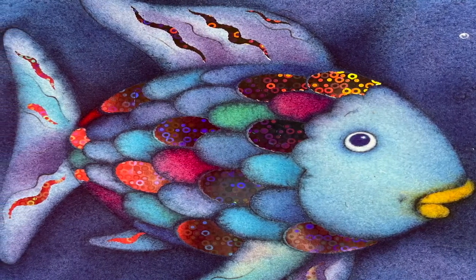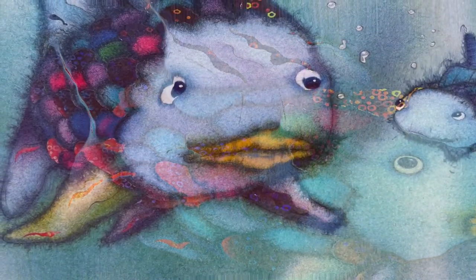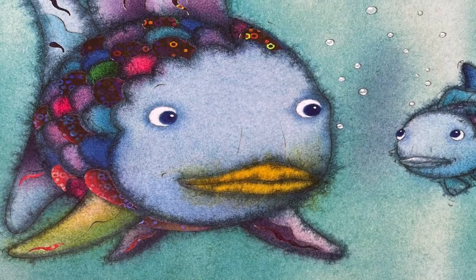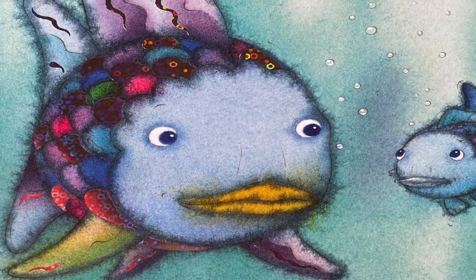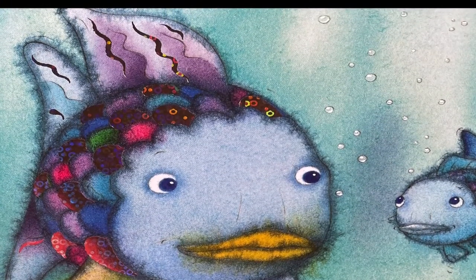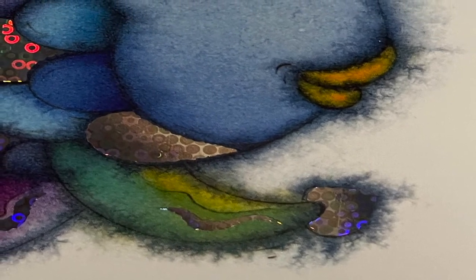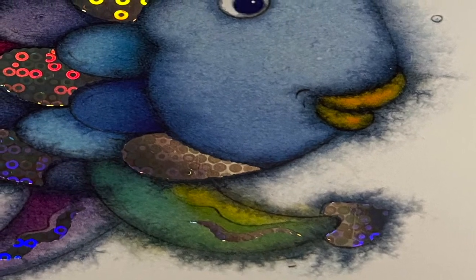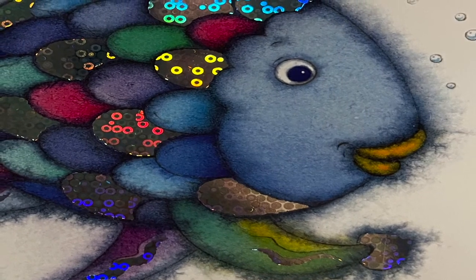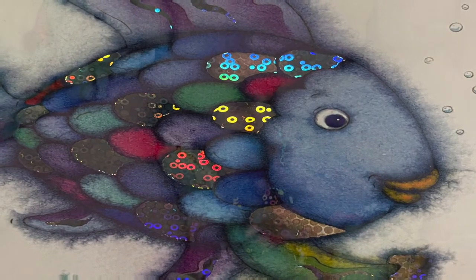Give away my scales? My beautiful shining scales? Never! How could I ever be happy without them? Suddenly, he felt the light touch of a fin. The little blue fish was back. Rainbow Fish, please don't be angry. I just want one little scale. The Rainbow Fish wavered. Only one very, very small shimmering scale, he thought. Well, maybe I wouldn't miss just one. Carefully, the Rainbow Fish pulled out the smallest scale and gave it to the little fish. Thank you, thank you so very much! The little blue fish bubbled playfully as he tucked the shiny scale in among his blue ones. A rather peculiar feeling came over the Rainbow Fish. For a long time, he watched the little blue fish swim back and forth with his new scale glittering in the water.